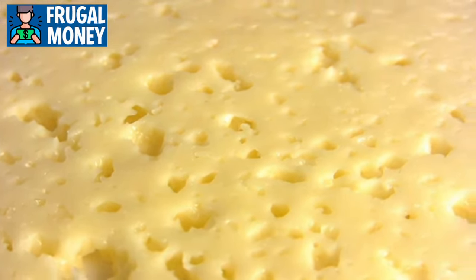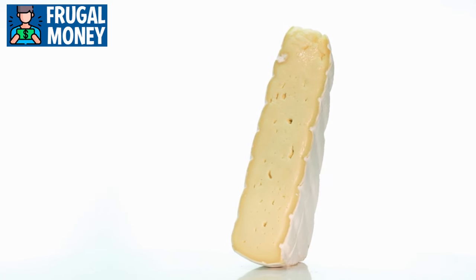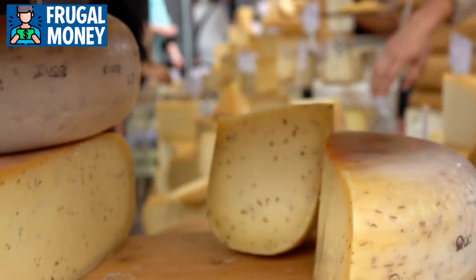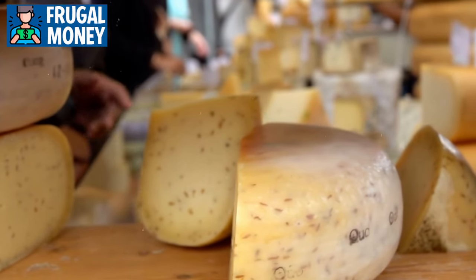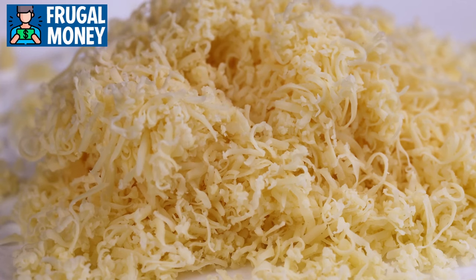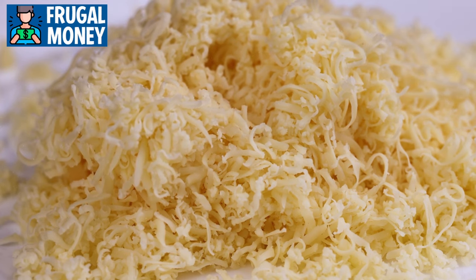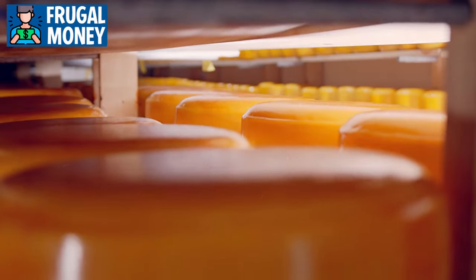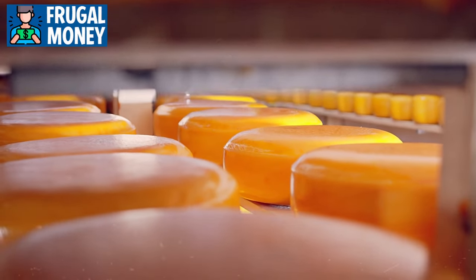Number five: cheese. Cheese is a versatile and nuanced element that elevates the sensory experience of various dishes. Hard cheeses, like aged cheddar or parmesan, boast intense flavors and a crumbly texture — grating them over pasta, salads, or soups imparts a rich umami depth. These cheeses often have a longer shelf life, making them a practical choice for extended storage.